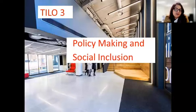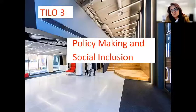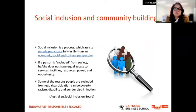For the final learning outcome for this topic, we'll look at the concept of social inclusion and the role of government and policy in promoting it. In addition to defining social inclusion, we'll discuss why it's important and what the benefits are. This definition is given by the Australian Social Inclusion Board. Consider why people might feel socially excluded and what they must be given the opportunity to do in order to be included.